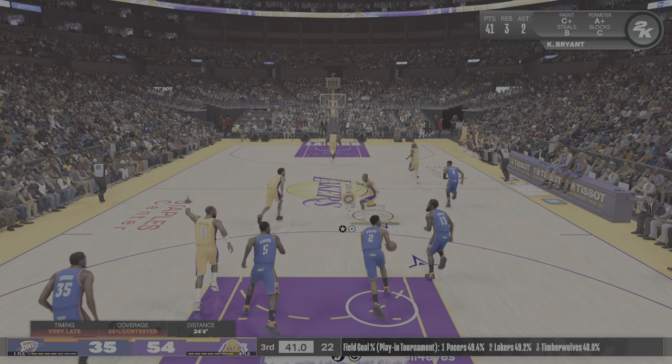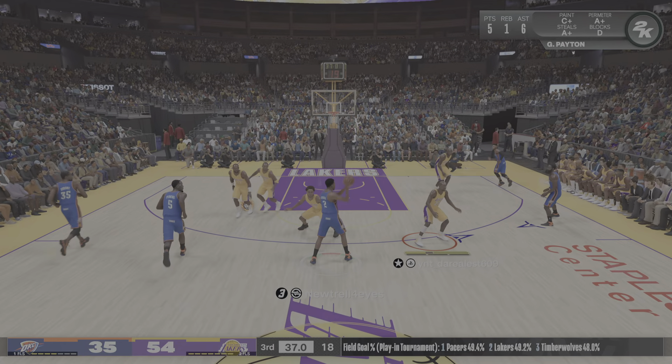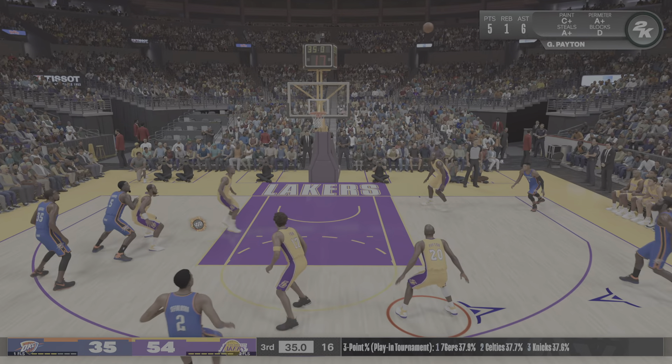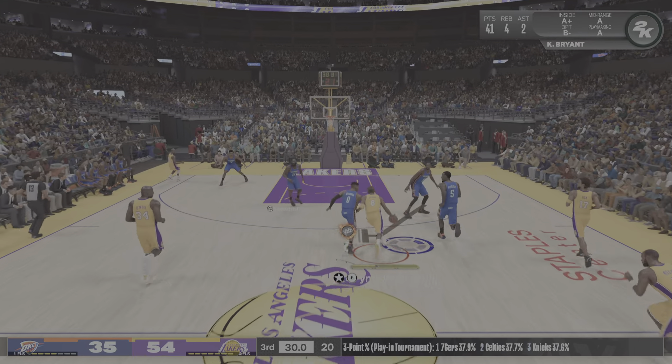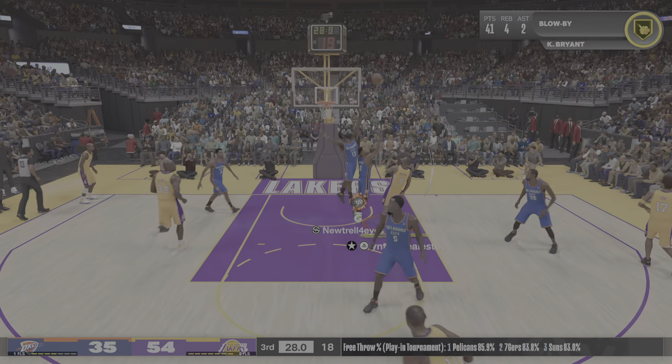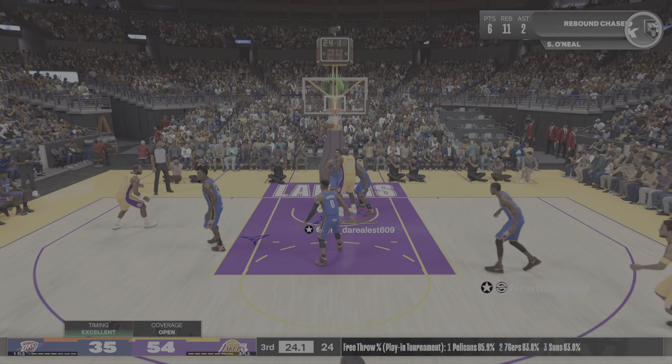And it's Westbrook missing. Not allowing the shooter even an inch of breathing room on that one. That's exactly the kind of high-impact defense they want to see out of here. What an amazing trick shot to confound the defender. He's taking him to school right there.